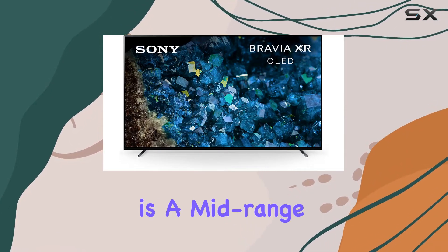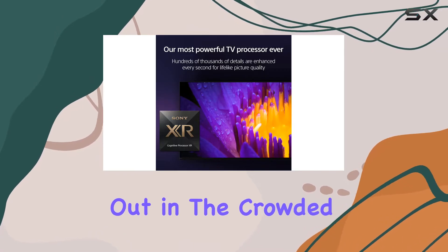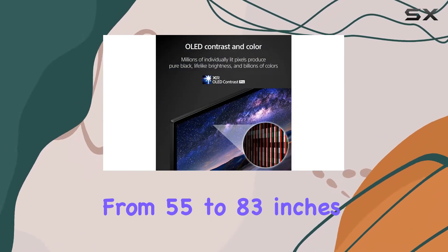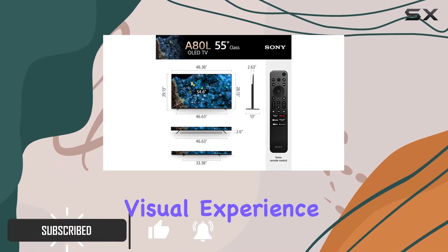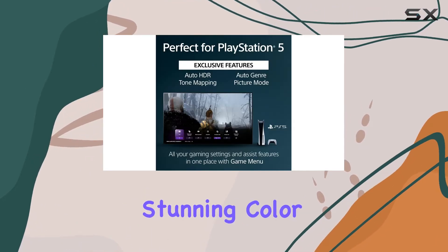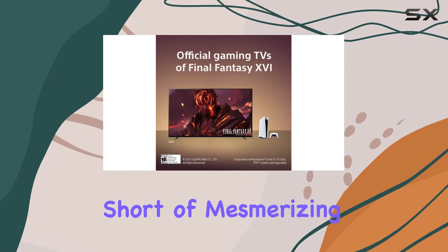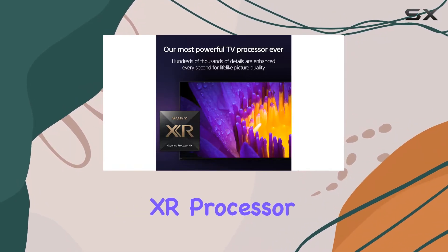The Sony A80L is a mid-range OLED television that truly stands out in the crowded market of 4K displays. Available in sizes ranging from 55 to 83 inches, it delivers an impressive visual experience characterized by incredible 4K clarity and stunning color accuracy. The deep blacks and vibrant colors are nothing short of mesmerizing, thanks to Sony's acclaimed cognitive XR processor.